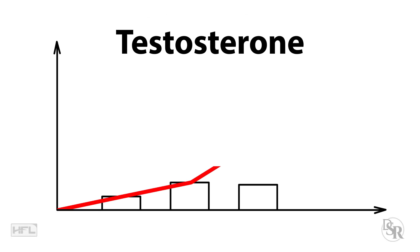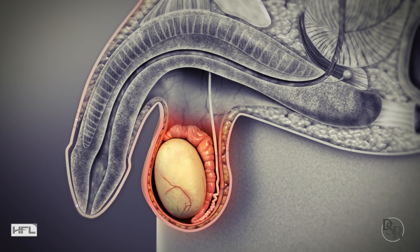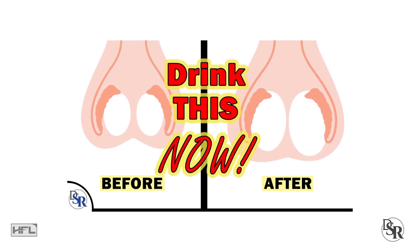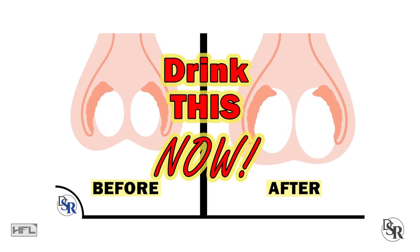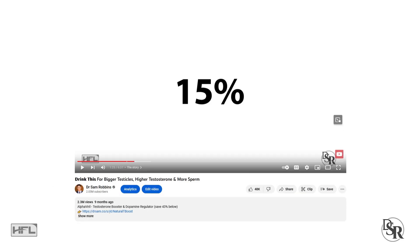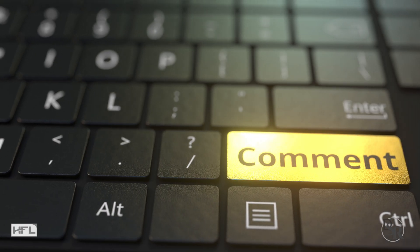Today's topic is about a special probiotic that helps increase testosterone levels and testicular size. A little while ago, I did make a video about a special drink that can cause your testicles to grow and increase your testosterone levels. That video became very popular with over a couple million views and led to many questions, and this video is a follow-up to that original video.